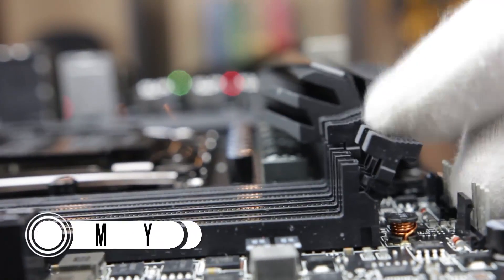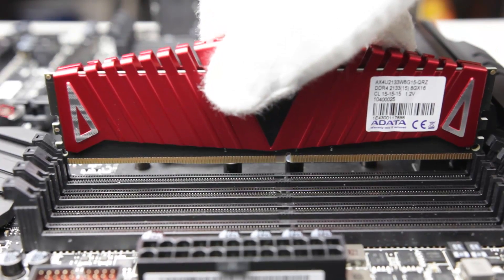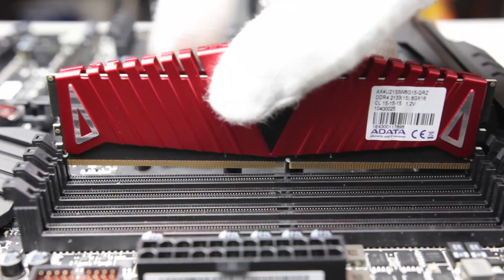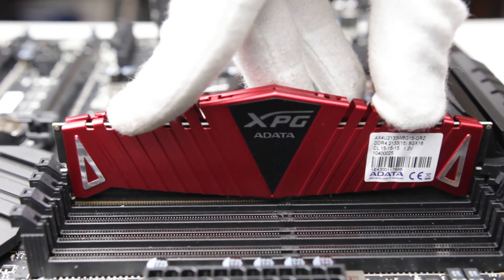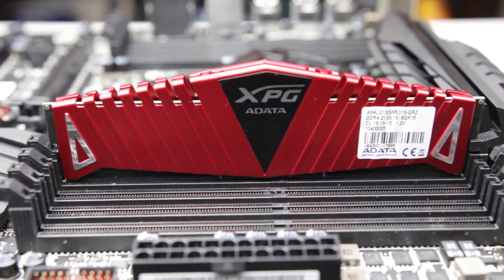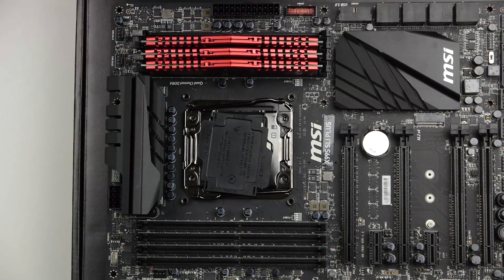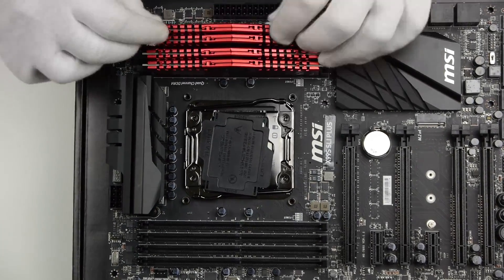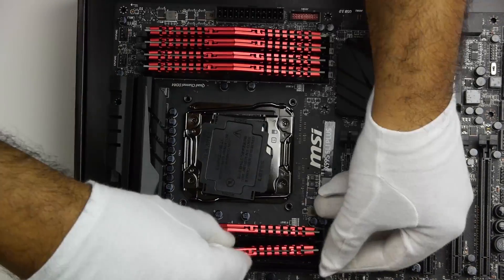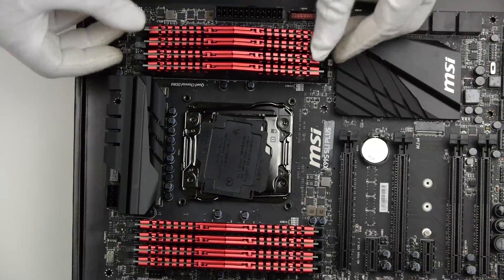Now the RAM installation is pretty straightforward. Simply open the tabs to your RAM slots, then align each module with the slot by matching the key on the socket of the RAM with the notch on the stick. Press firmly and evenly on both sides of the stick until the RAM has gone fully into the slot — you know you've done it correctly once the tab locks by itself. Repeat this step for all of the other sticks of RAM. Since we have 64 gigabytes of RAM, I'm going to populate all eight slots with eight gigabytes each. If you have four RAM sticks instead of eight, make sure you're placing each module in a color-coordinated fashion to ensure your memory is in the appropriate channels.